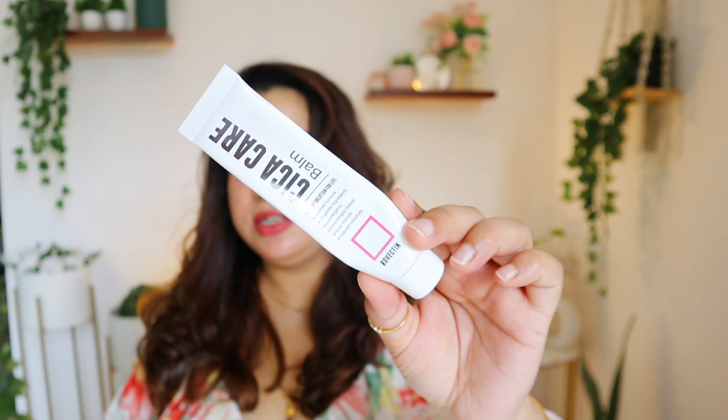Next is this Rubectin Sika Care Balm from Dermalife — I recently did a full brand review, so check that out. This balm has good calming benefits, but it's very heavy. I'm not going to repurchase this one.